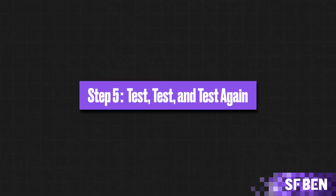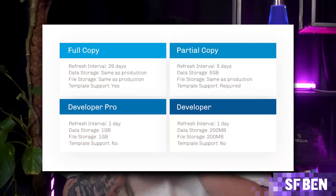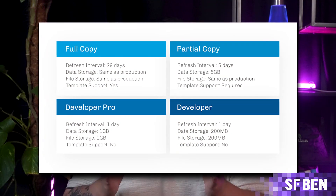Step 5: Test, Test, and Test Again. You've got everything in place — your data, tools, and integrations. Before going live, perform thorough testing to ensure all customizations and integrations function properly. Salesforce has clones of your environment called sandboxes, which will help you spot potential issues before they affect daily operations. Do not, no matter what, skip this step.